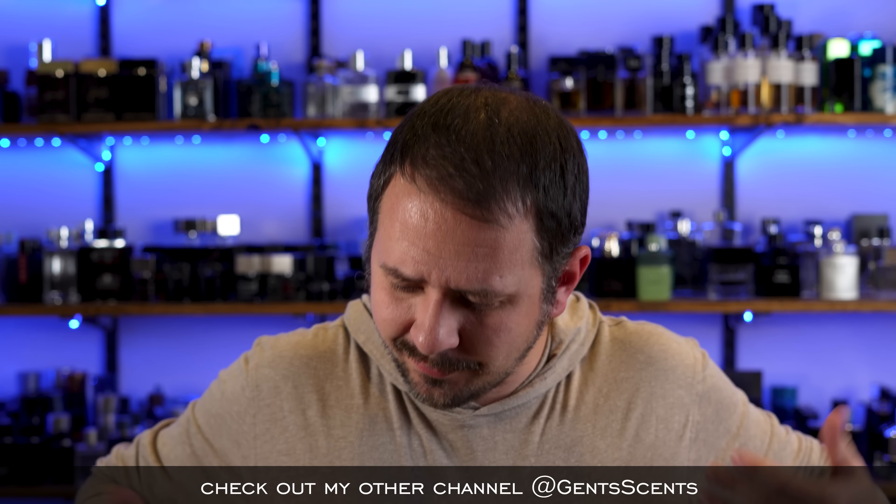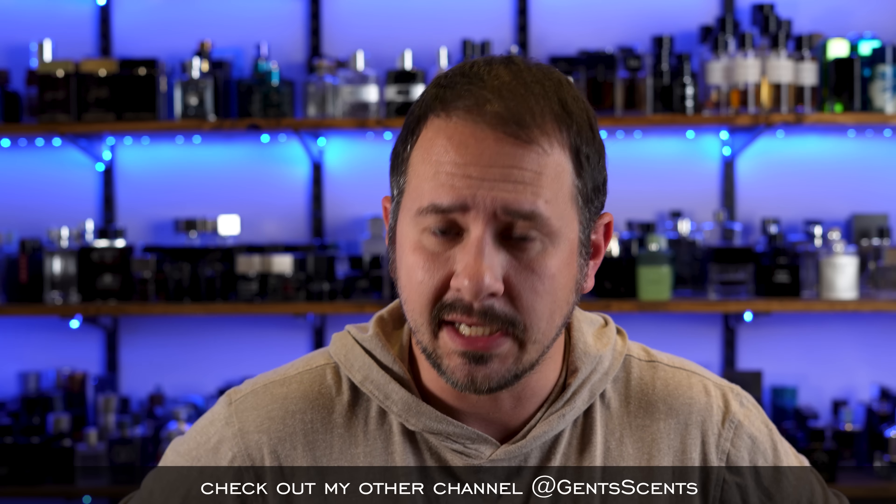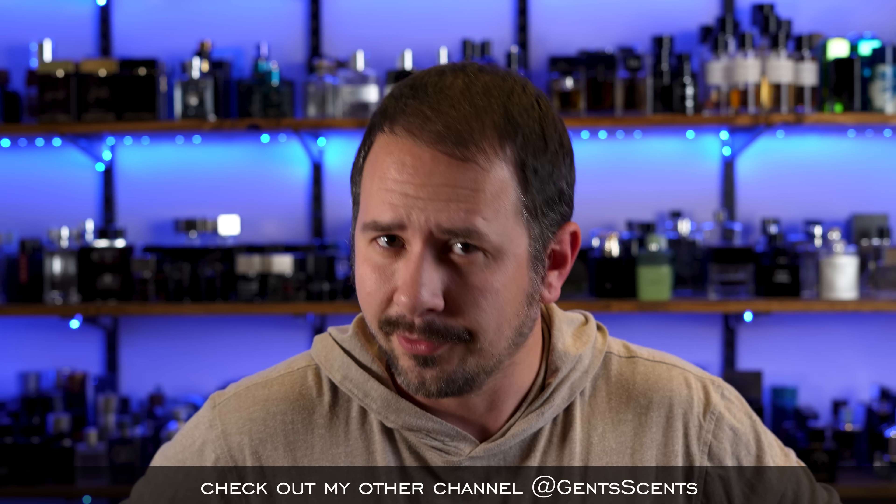Hello friends! Welcome back to Extra Gents Scents. How are you?